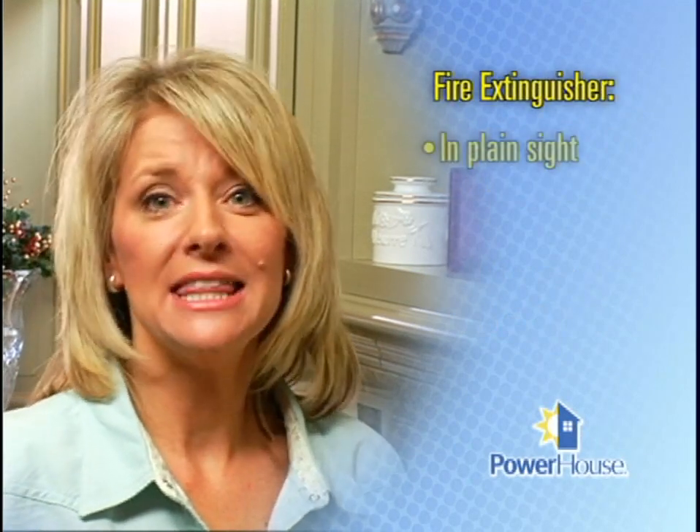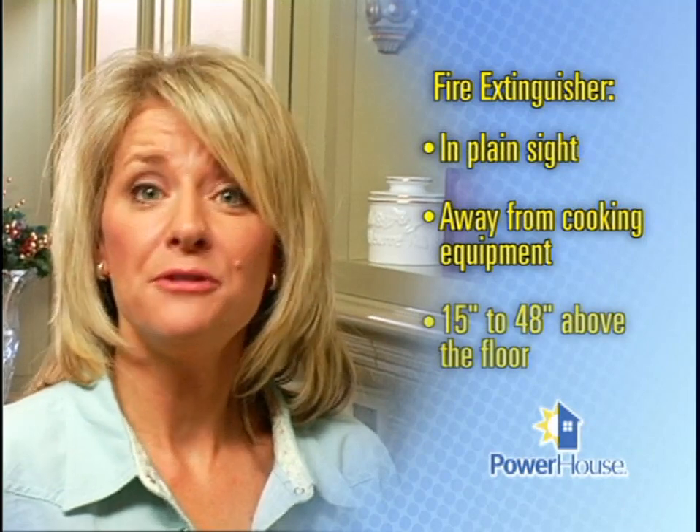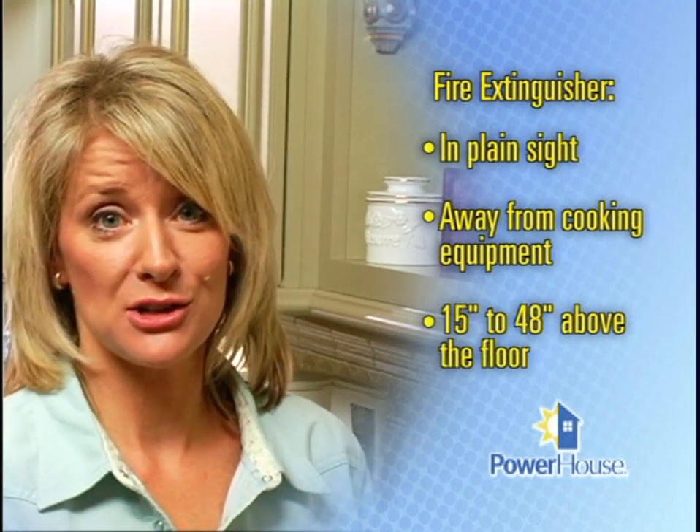A fire extinguisher should be located in the kitchen. It should be in plain sight, away from cooking equipment, and 15 to 48 inches above the floor so that someone could easily reach it in an emergency. But be sure it's high enough to be safely out of reach of young children.